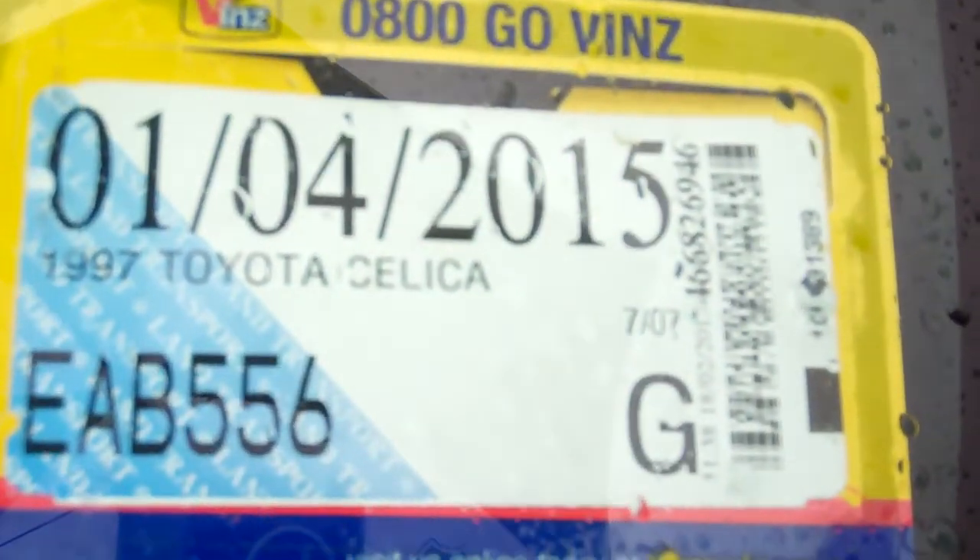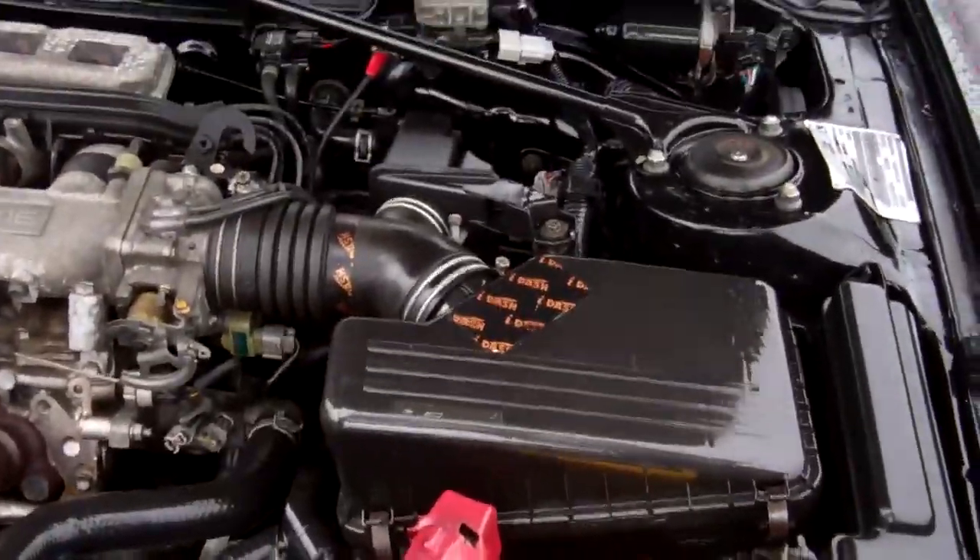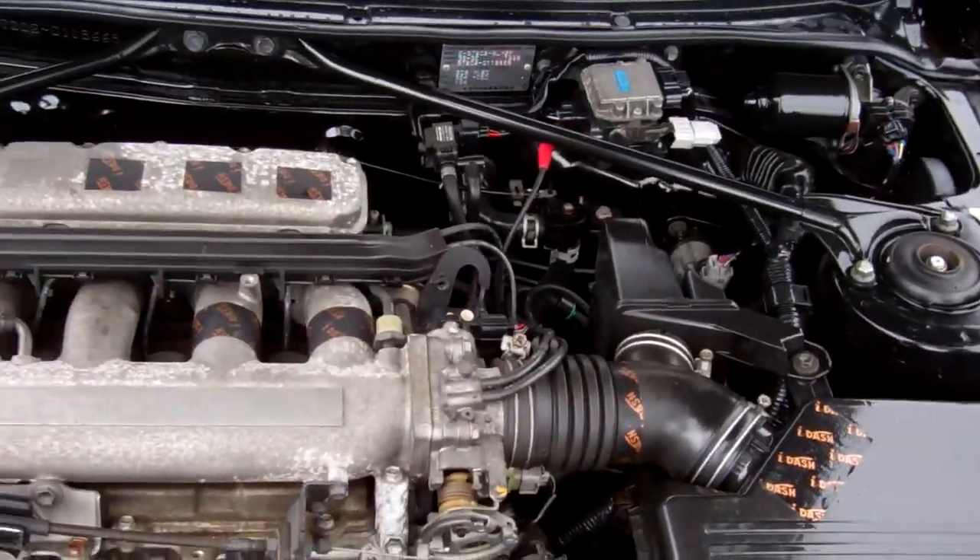Registered through to the 4th month, 2015. I'll show you what's under the bonnet — here we have your 2-litre Toyota engine.